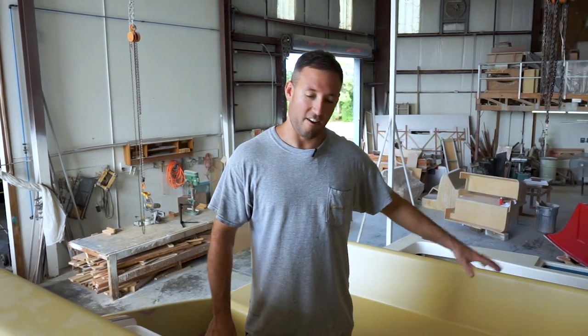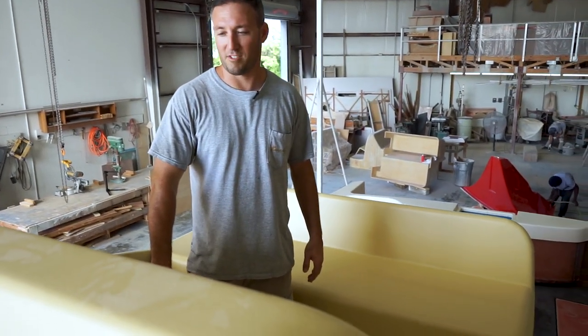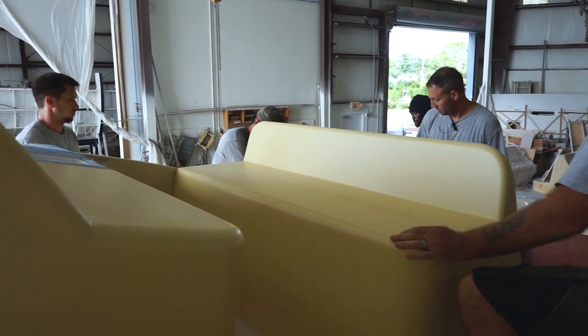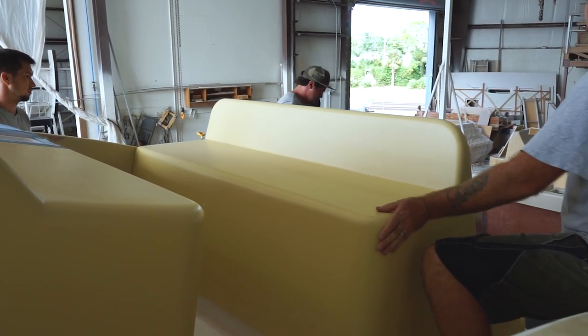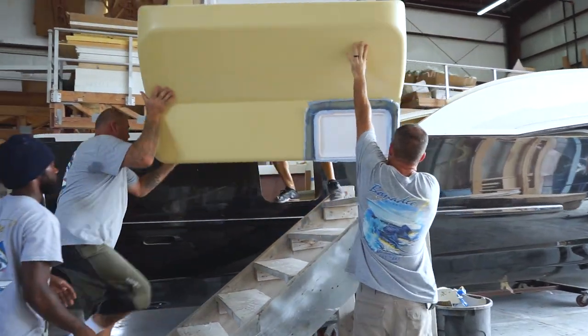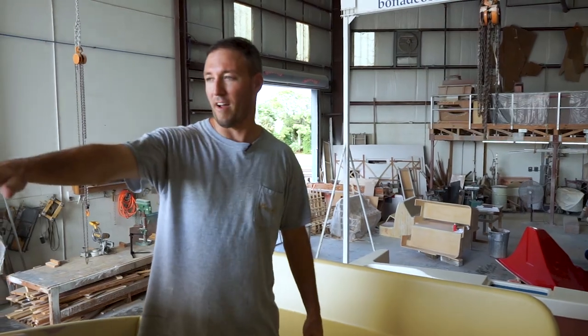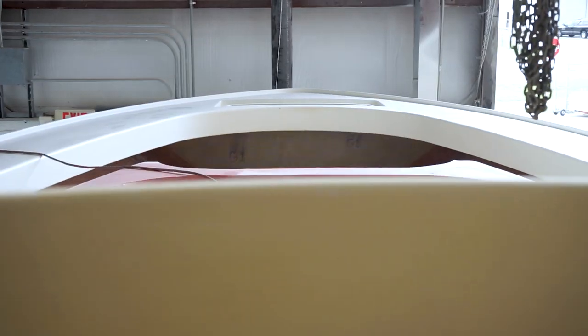Our custom helm seating area and helm is set up really per the owner's requests. This is gonna house two 24-inch Garmins. There's gonna be a custom pod here with your helm. The seating — they're gonna be making some custom upholstery for them. It's a nice low profile; you get a killer line of sight over the bow of this boat.